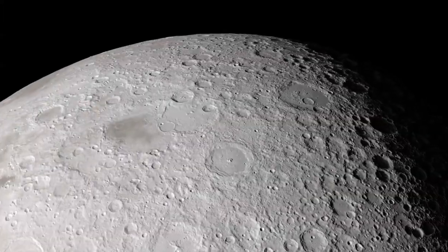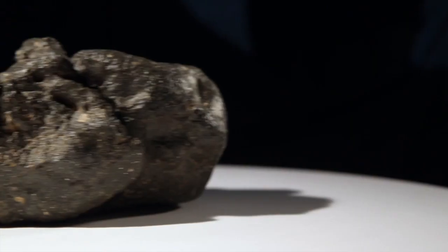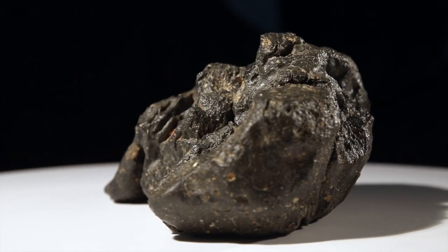This highly important specimen was blasted off the surface of the Moon, travelled a quarter million miles to Earth and, against all odds, survived a fiery descent through our atmosphere.